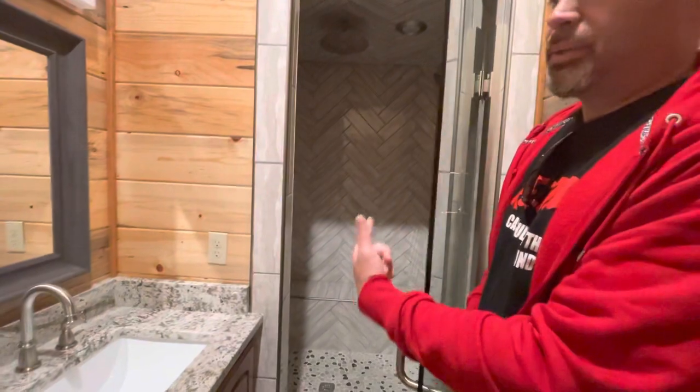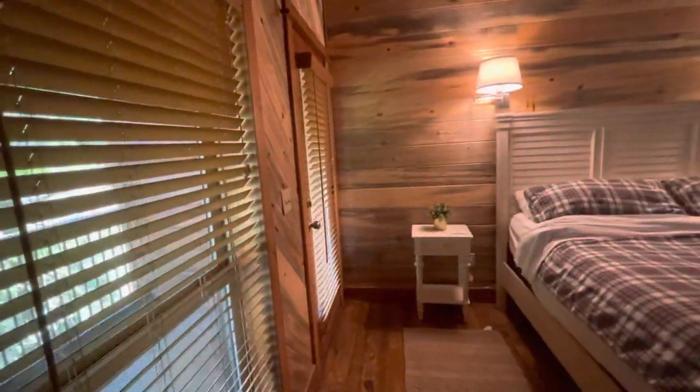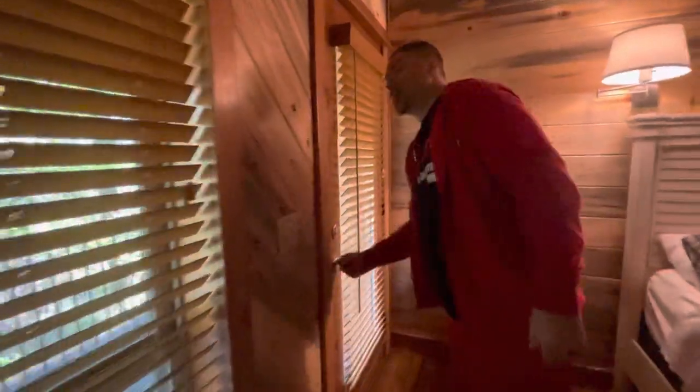This shower is actually big. And here's the toilet. This is the bedroom — the opposite bedroom has the patio. Here's the patio.